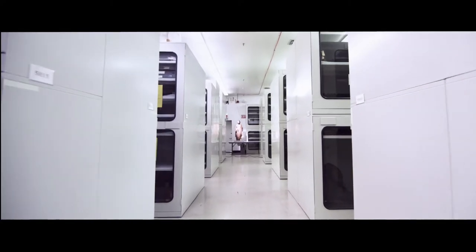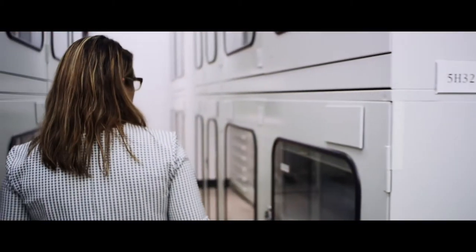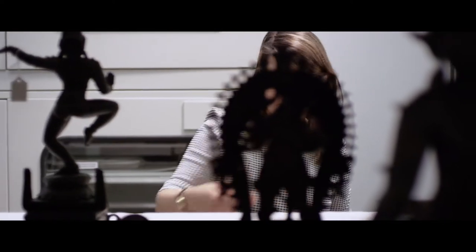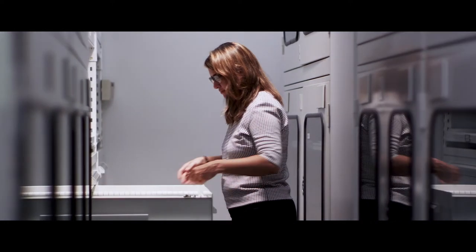I think one of our jobs as curators is to help people look, to see the details and the other features of the works of art that are what drew me to them in the first place.